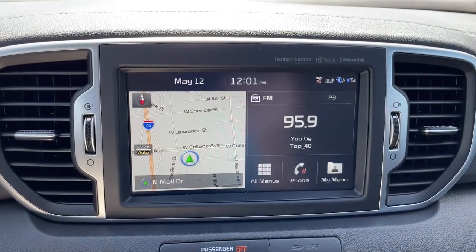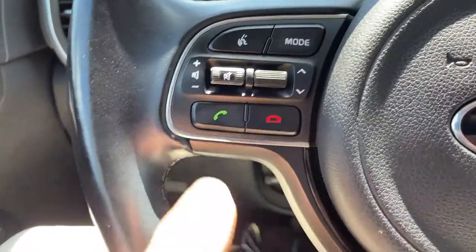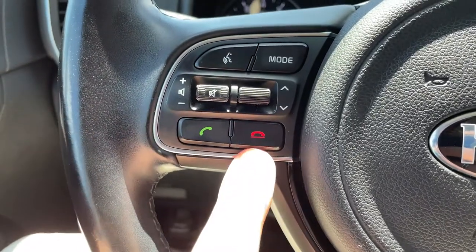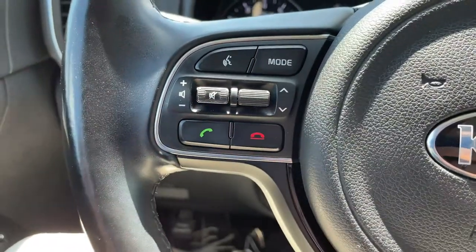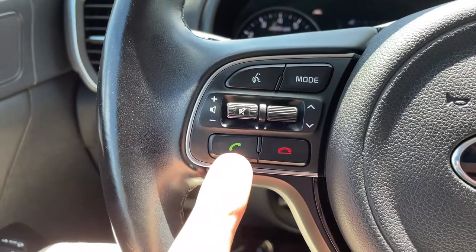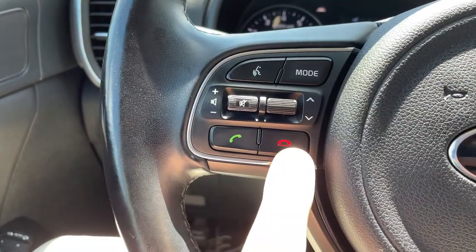And there you have it. Now, since my phone's connected, if I decide to press one of these buttons — this is the talk or dial button or answer the phone call button, and this is the end call button. So if someone were to call me and it goes through the vehicle and I want to answer it, I press this button. To end the phone call or decline a phone call, press this button.